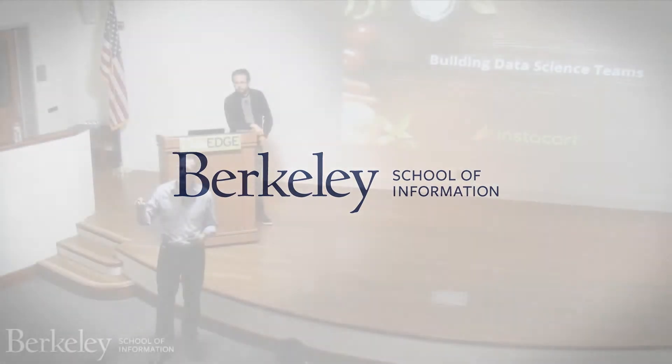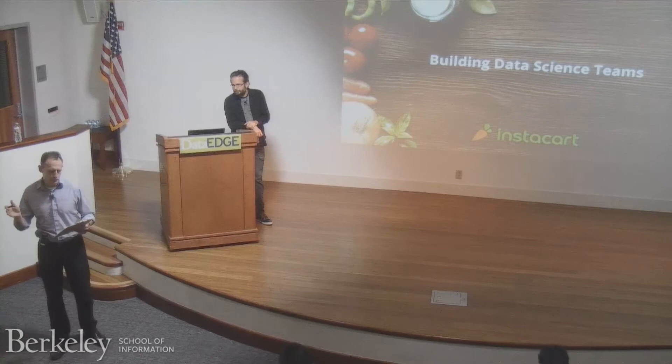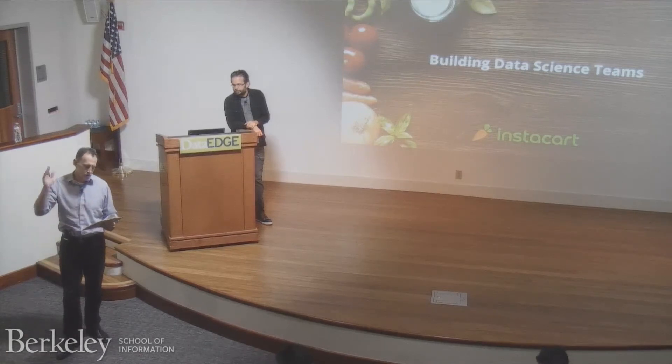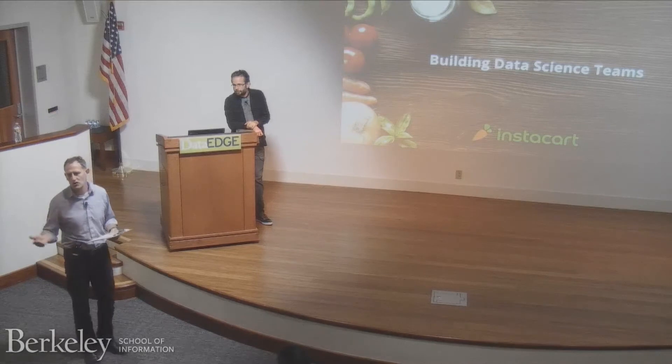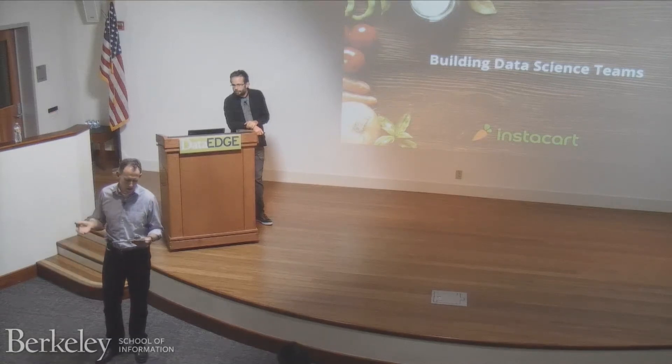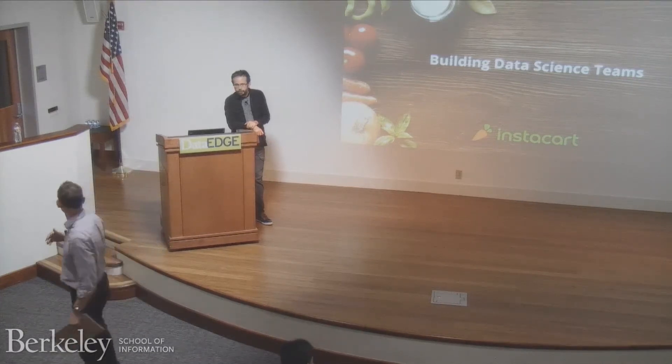It's my pleasure to introduce Jeremy Stanley, who's the VP of data science at Instacart. Before Instacart, Jeremy was the chief data scientist at Sailthrough and was also the CTO of Collective, and founded the Global Markets Analytics Group at Ernst & Young. Please join me in welcoming Jeremy.